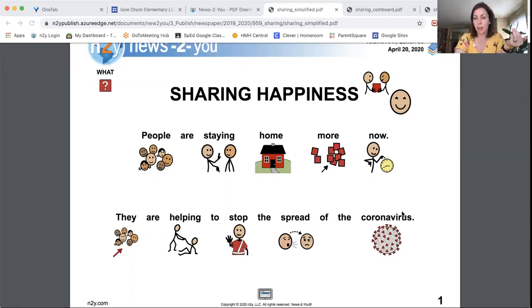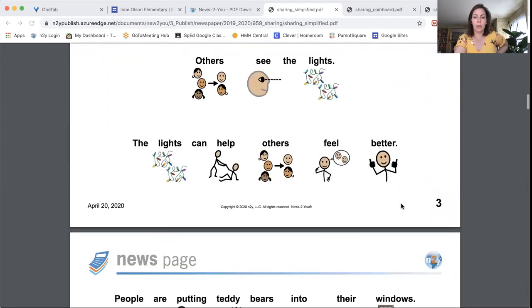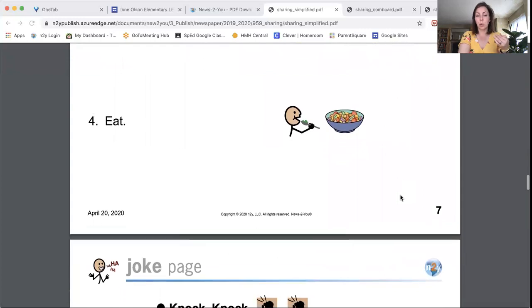Next week's article — after May 4th — is all about sharing happiness. There will be a couple pages of news and a recipe that your family can try. We'd love to hear if you try it! We've always wanted to cook at school but dietary restrictions and limited access to cooking facilities have made that difficult. If you want to try this recipe, I'll show you some ways you can share that with us. The recipe tells you exactly how with visuals.